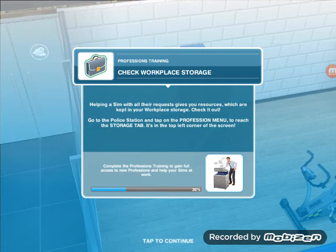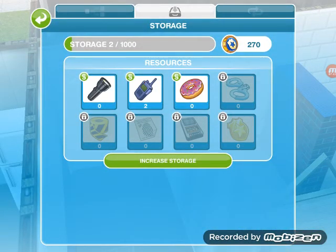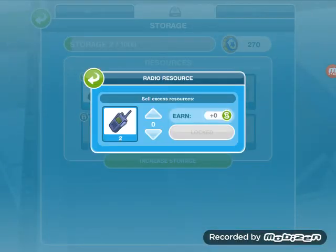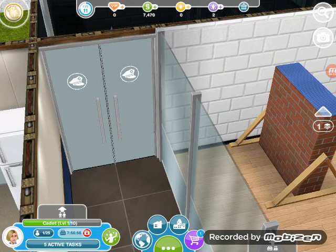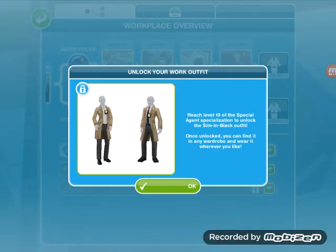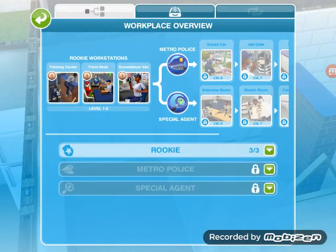Go to the police station and tap on the profession menu to reach the storage tab — it's in the top left corner of the screen. Check workplace overview — so I know how to do that. Basically you have all these places and you unlock outfits, and that's quite cool. Okay, that was complete.